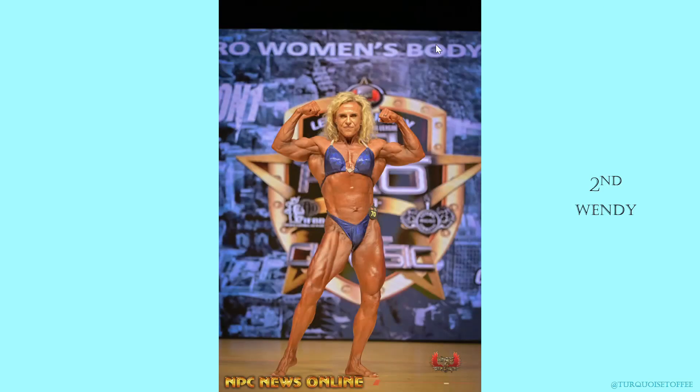Next is Wendy in second place. Love the color of her suit — I think it's really flattering with her tan and her hair. She's got really nice detail coming through in her legs, with a line going all the way up. Great oblique definition, a little bit of six pack coming through, which looks really good. Nice solid mass in her upper body. I think she's got really good lats and nice detail in the arms. I think Wendy could have more size in the legs — the sweep could be a little more rounded. But she looks really good, great proportions, beautiful posing. I think it was a good second place.